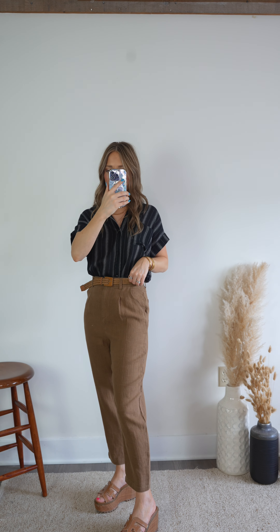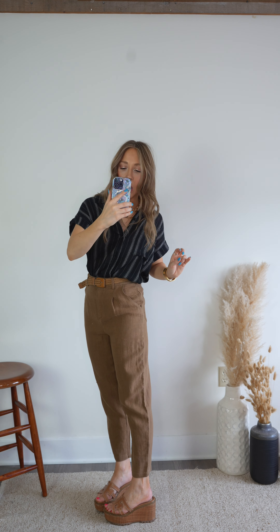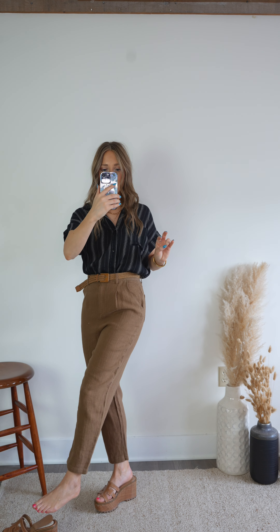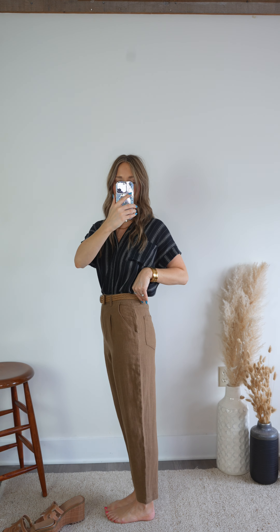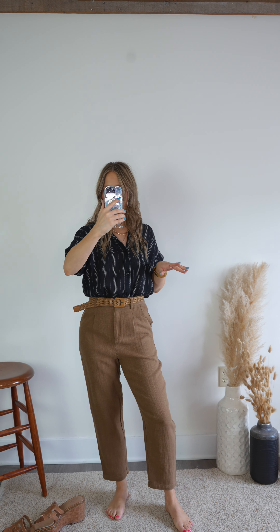I am just shy of five foot four, size two to four. These are the smalls and they fit perfectly, so definitely go true to size with the size chart. I would say they are petite girl approved as well as tall girl. They hit right above my ankle, so if you are a little bit shorter than I am you will be good to go.